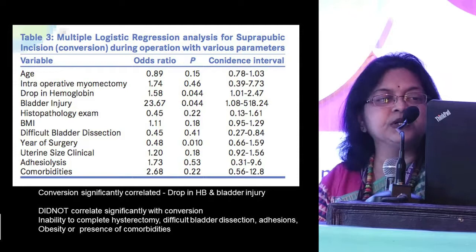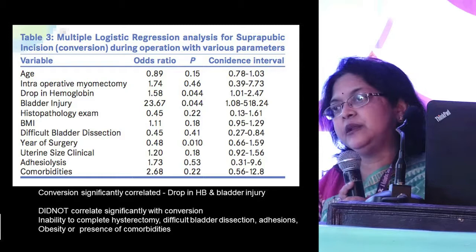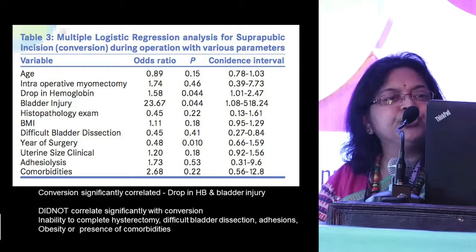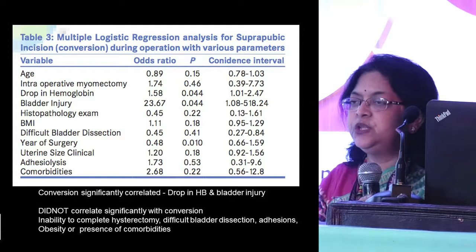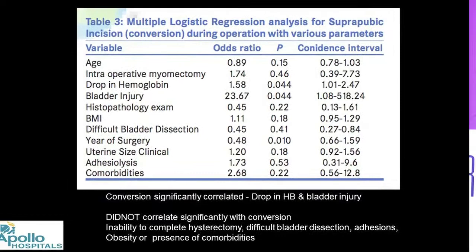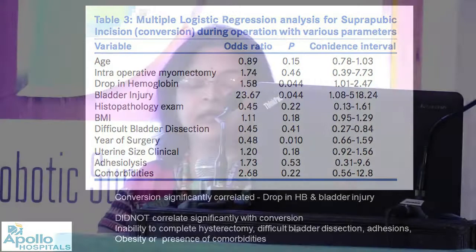The average drop in hemoglobin in our series was about 1.76 g%. We did a multivariate analysis to understand what reasons led us to give a suprapubic incision — conversion — which occurred in about 10.9% of cases. Conversion correlated with drop in hemoglobin and organ injury. However, it did not correlate significantly with inability to complete, difficult bladder dissection, presence of adhesions, obesity, or comorbidities. Hemorrhage and bladder injury were the factors logistically responsible for conversion.